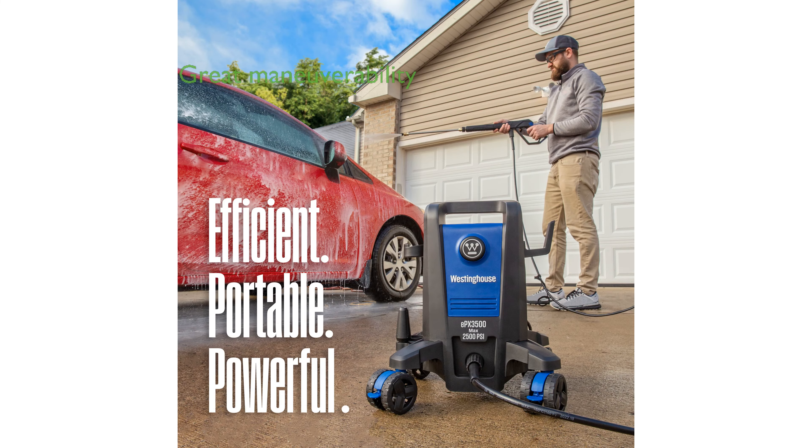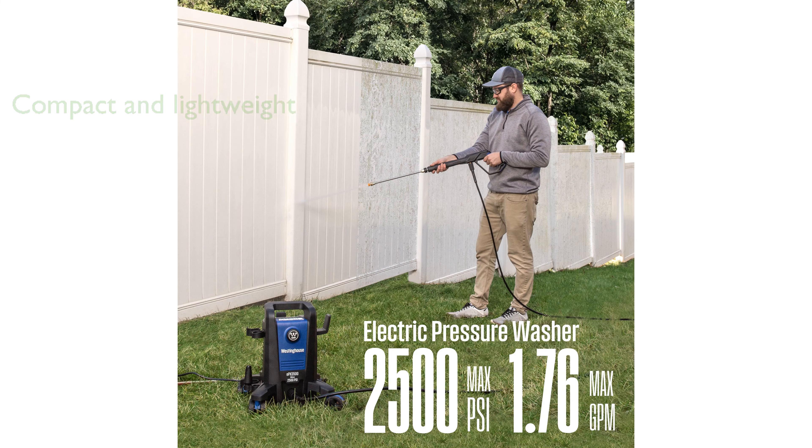Its anti-tipping technology and four-wheel steering design, combined with a low center of gravity, provide excellent maneuverability and ease of use. This pressure washer is compact and lightweight, standing at 16.5 inches tall and weighing only 19 pounds, making it easy to store and transport.